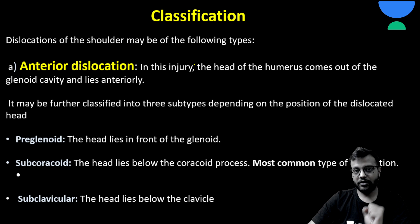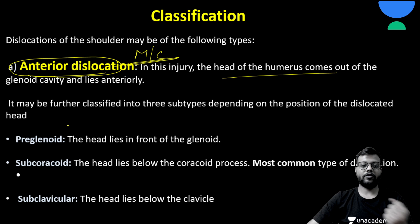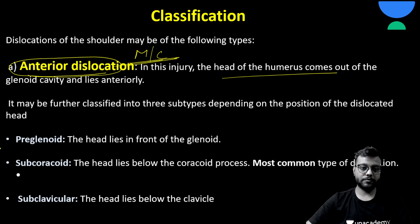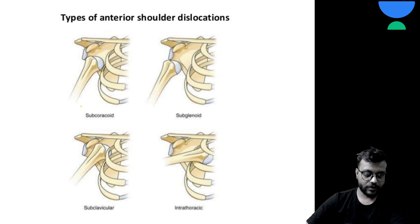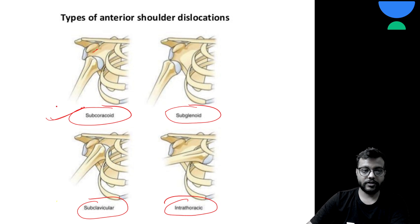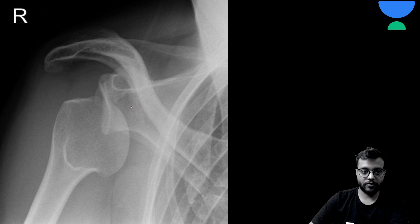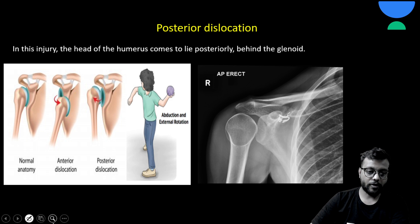We will read about anterior dislocation first, which is the most common. The head of the humerus comes out of the glenoid cavity. It is of three types: pre-glenoid or sub-glenoid, sub-coracoid, and sub-clavicular. You can see these in the diagram. Sub-coracoid is the most common type of anterior dislocation.